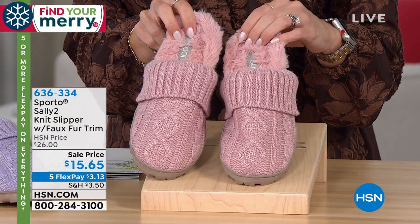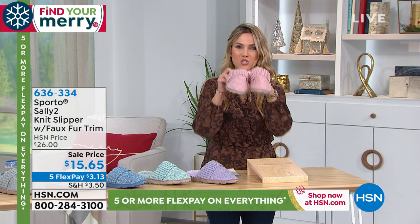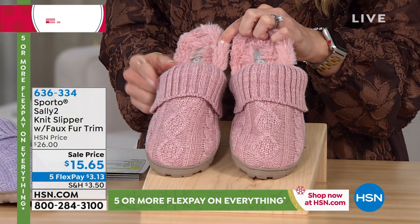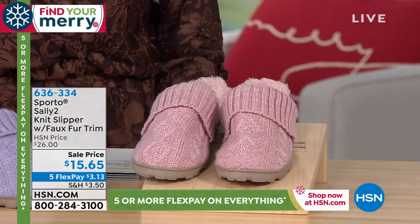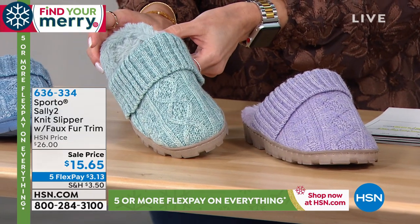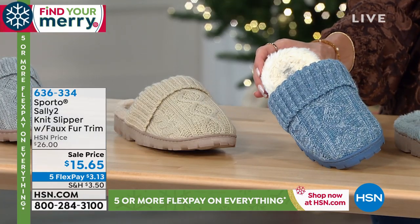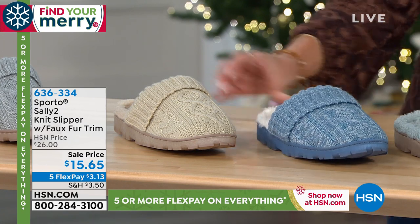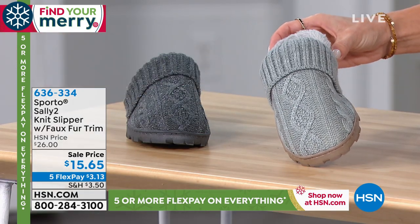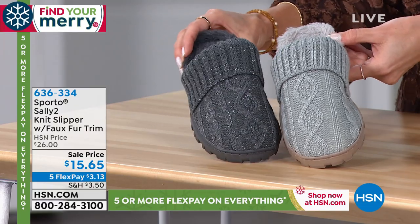So much padding you will want to live in these, and you actually could because they have a nice treaded outsole — you could take these to get the mail, run your errands, walk the dog. It's $15.65. You're not getting just one shoe — we'll send you the pair. Five interest-free credit card payments of only $3.13. The color choices are all fantastic: blush (a really pretty pink), lilac (a soft lavender), seafoam (a light teal), denim (true blue with sparkle threading), cream (always a good choice, especially for gifting), silver (a light gray), and charcoal (a deep, dark gray).